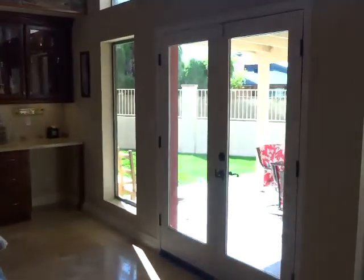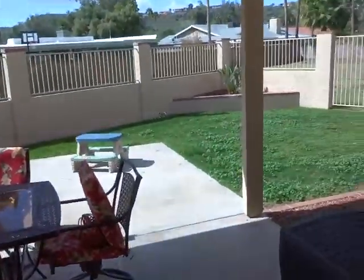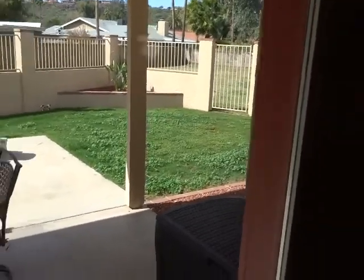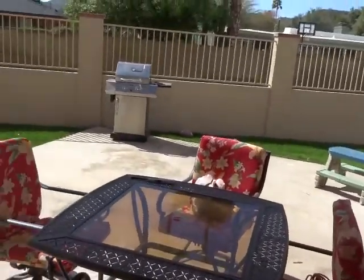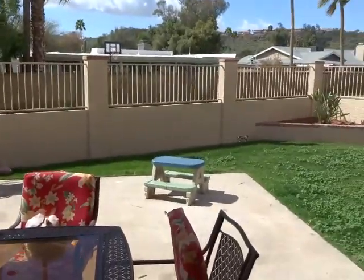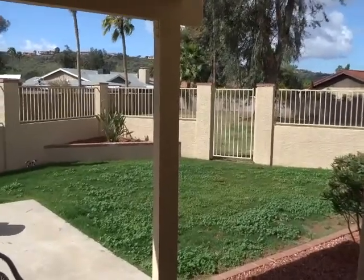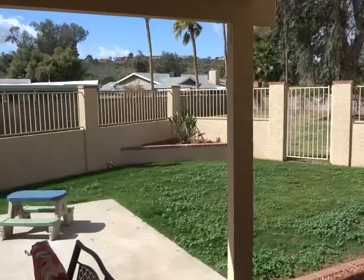Now let's take a look at the backyard. It has a covered patio. This lot is located in the back of the community — it is a cul-de-sac lot and you have lots of privacy back here.